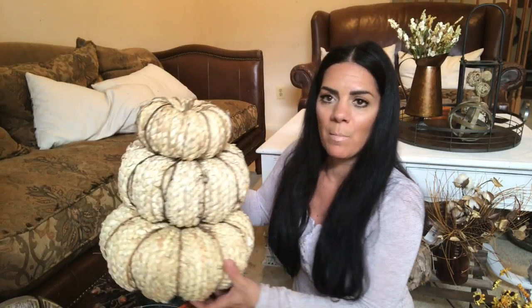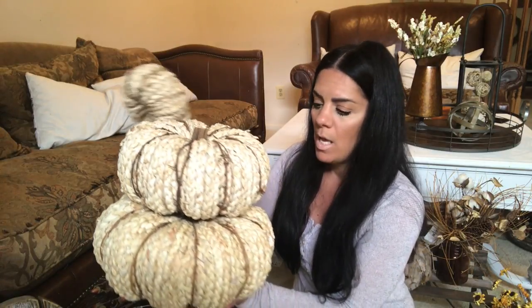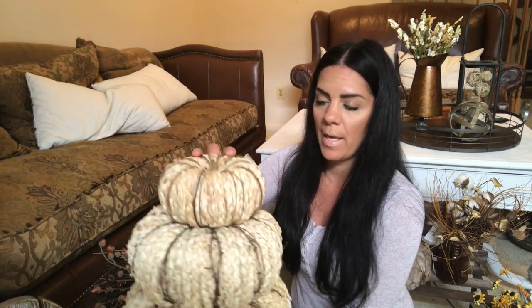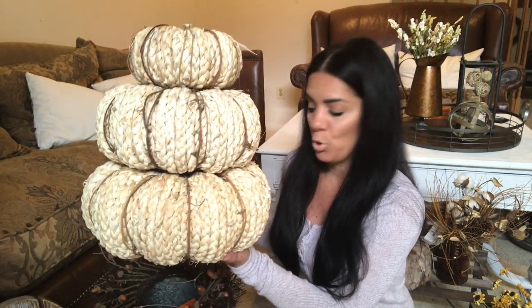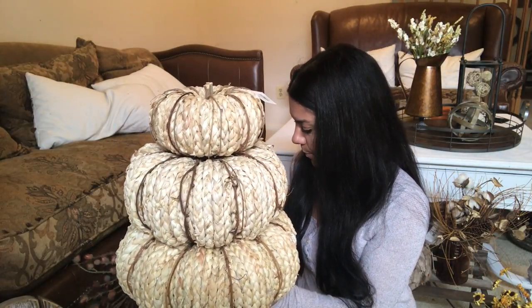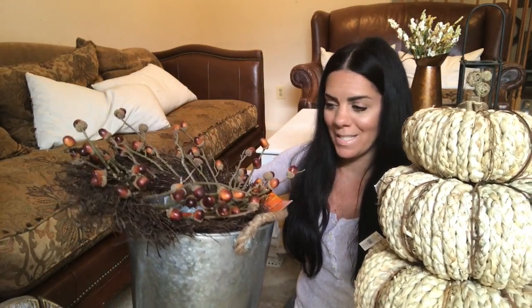I bought these pumpkins from Hobby Lobby. There are three different sizes and they're stackable — you don't have to stack them. I just thought this would be nice in my entryway, so that's why I got all three of them. You can just use them alone. I like them with the neutral, and I decided to put them in this bucket.